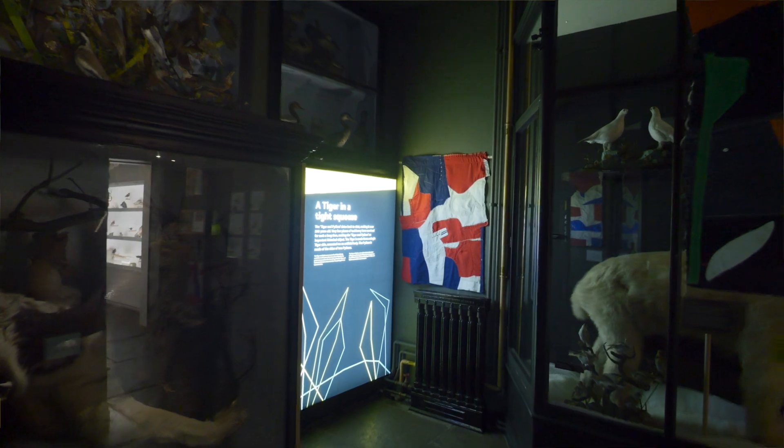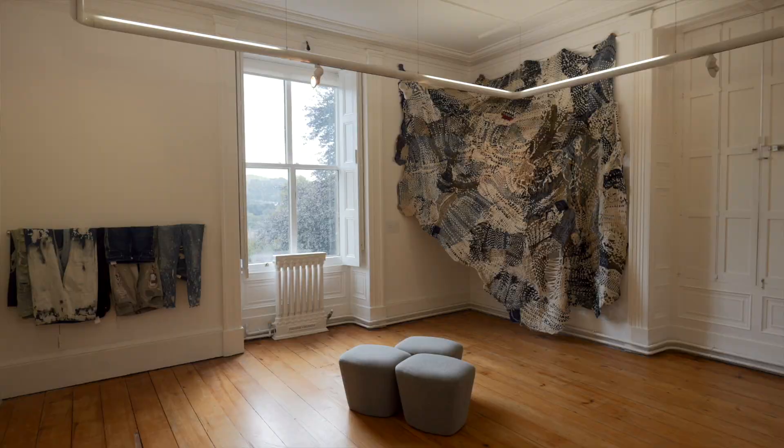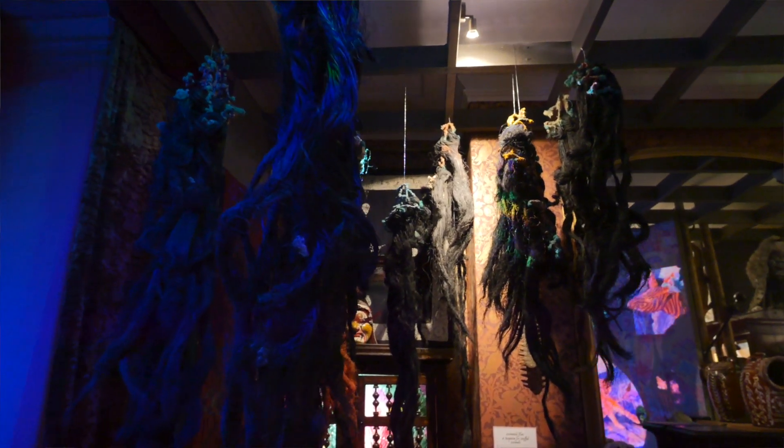Fragments is a really wonderful, beautiful, eclectic exhibition here at the Whitaker and it spans the entire building. It connects beautifully with us really as a place here in Rossendale, the history of the place and industry here, but also in terms of the collections that we still currently have at the Whitaker.